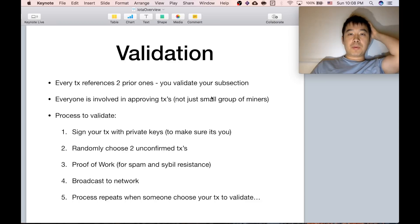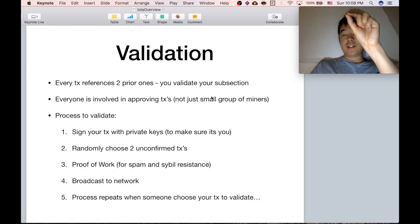About the process of validation: when you want to do a transaction, you take your transaction, you sign it just to make sure it's yours. Then you randomly choose two unconfirmed transactions that are waiting to be confirmed, combine them together, and do a proof of work for spam and Sybil resistance. Once it's done, you broadcast to the network. Now your transaction is one that's waiting to be collected together with another one and go through the same process all over again.